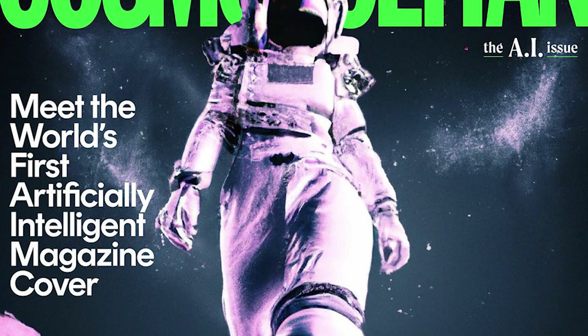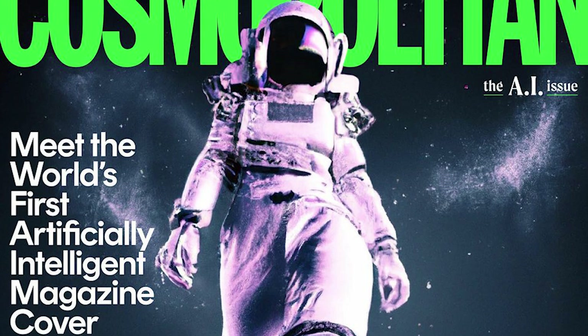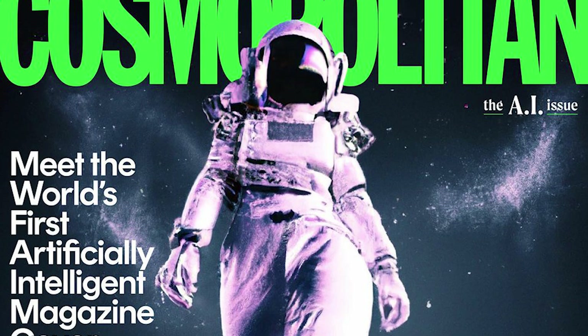It was such an improvement that even Cosmopolitan got hold of it and used it to create the world's first AI-generated magazine cover.